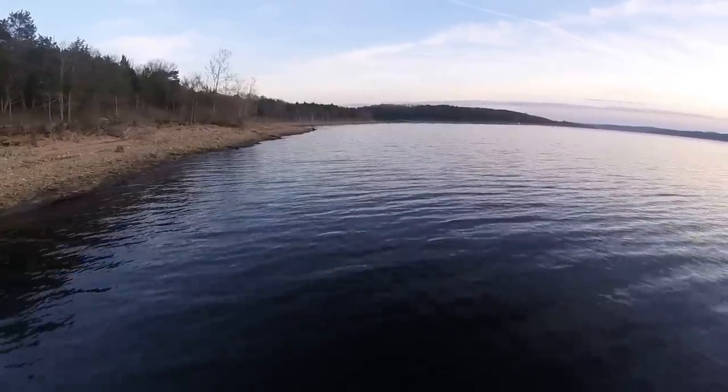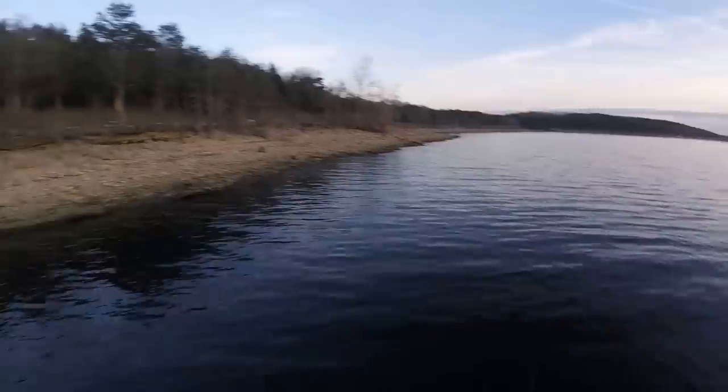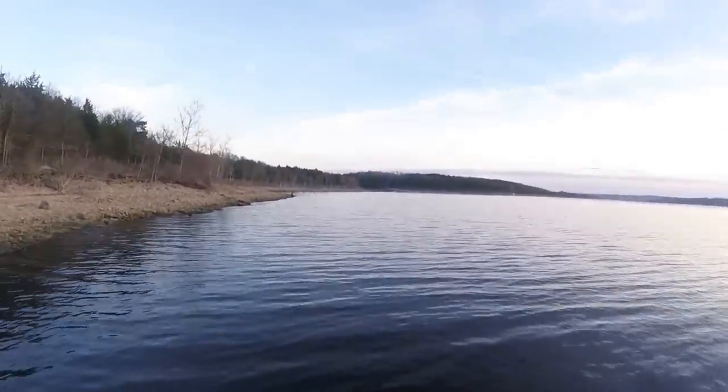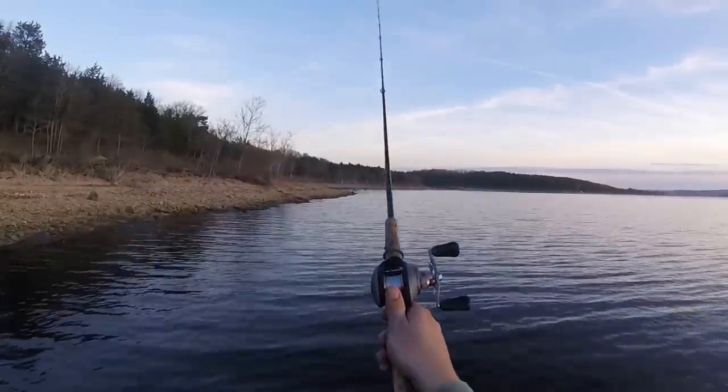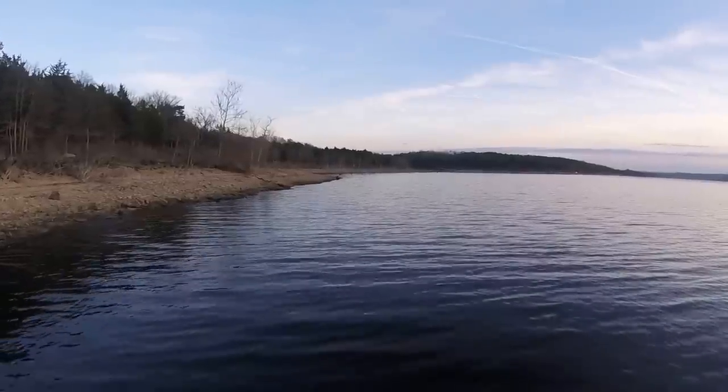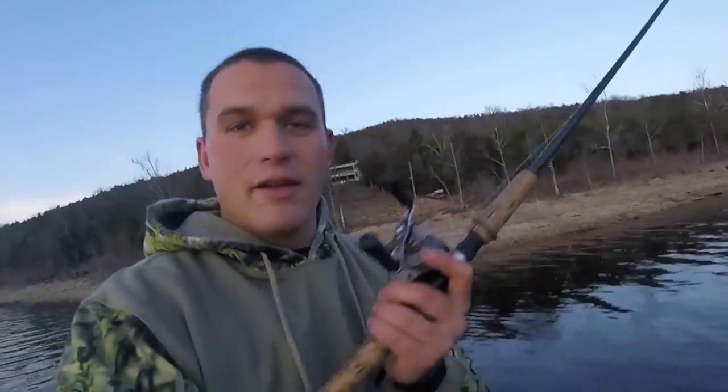I'm just slow rolling it. They seem to want it a little bit deeper today. A lot of times when you're throwing a crankbait, you'll just kind of feel it pause or stop, or you'll get slack, meaning that fish has taken that lure and is coming with you — so you gotta pick it up and get him in. Caught nothing so far on the jerkbait but been catching quite a few on this wiggle wart.